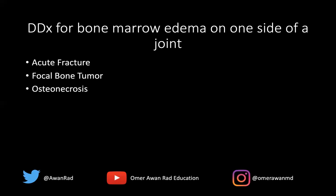Osteonecrosis or avascular necrosis can result in bone marrow edema on one side of the joint — that's often the first finding we see. Sometimes it's initially normal, but then you get bone marrow edema, followed by a subchondral fracture, and then the serpiginous geographic signal abnormality that we're used to seeing in osteonecrosis or AVN.